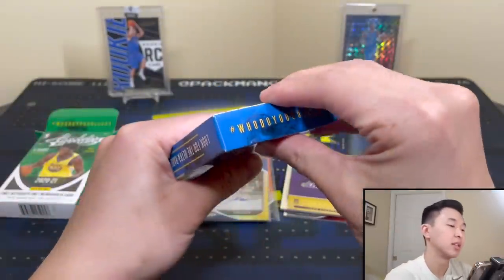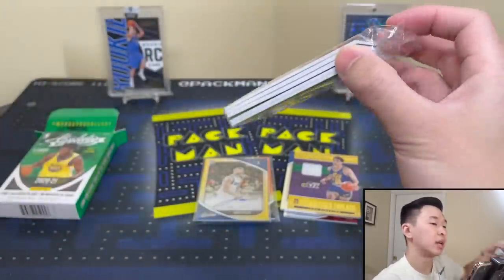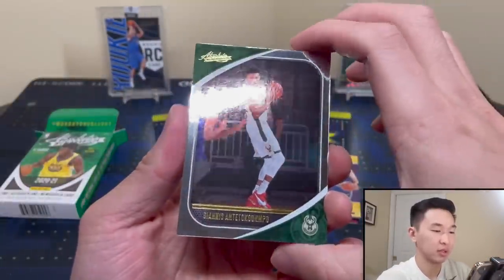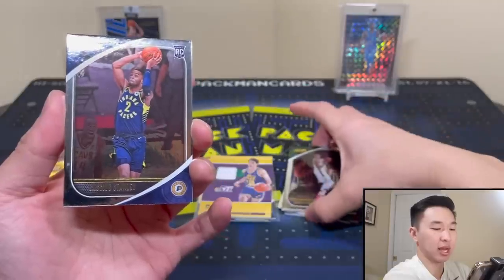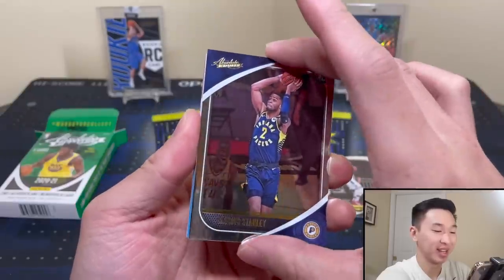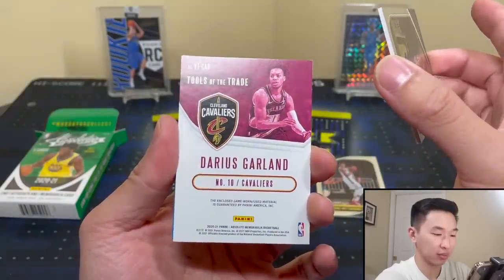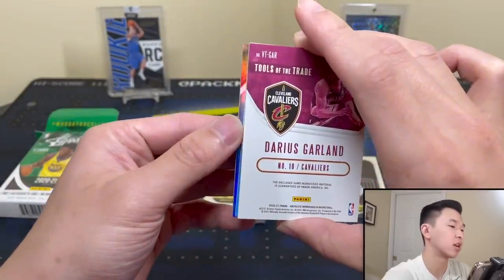All right, let's get into the Luka box. This one feels a little heavier. Opening it up — we got Giannis right there on the front as a base card, then we got a Cashius Stanley. With only 10 cards total there's no point in two piles. Next up — oh okay — Tools of the Trade, Darius Garland, game-worn used material. Now that I like!